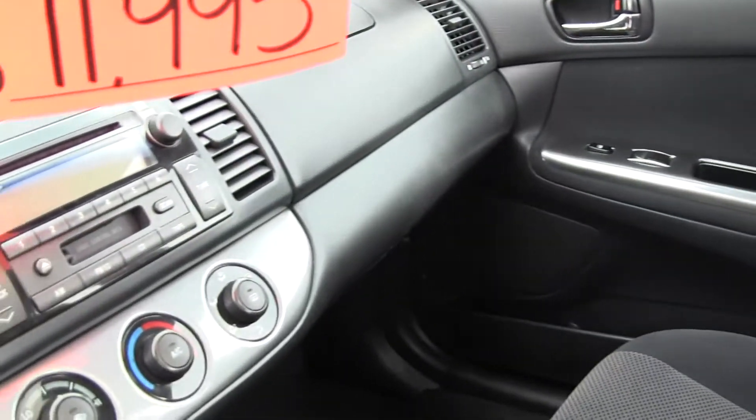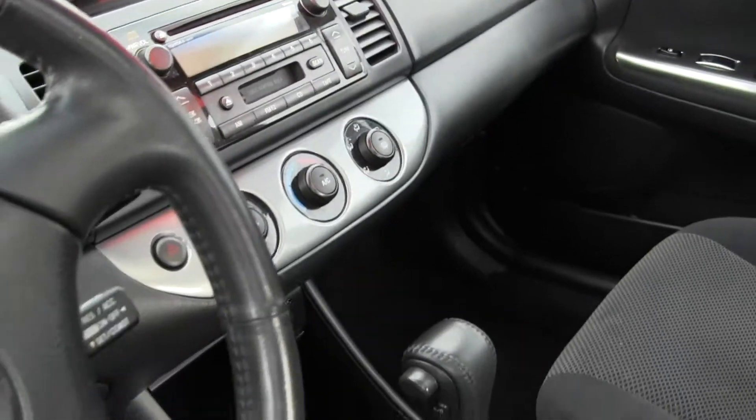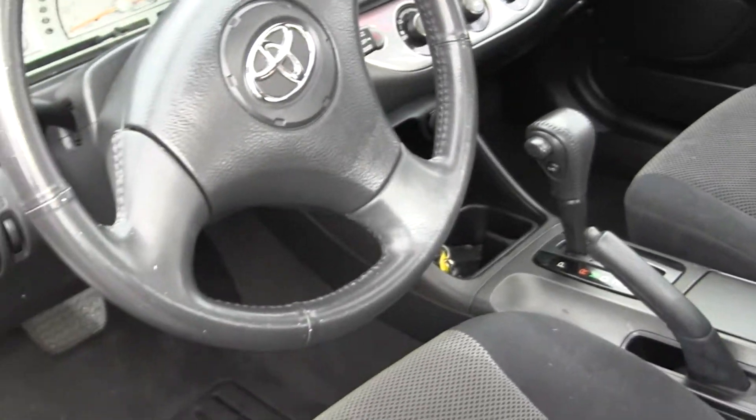Inside you can see it has nice black cloth seating, automatic transmission, AM-FM radio with a CD player, power windows and power locks. Also has a sunroof.